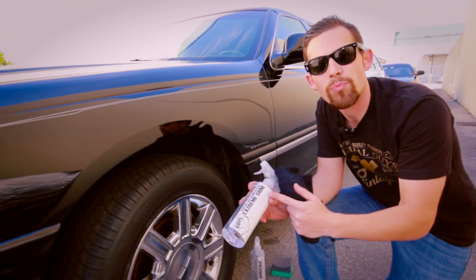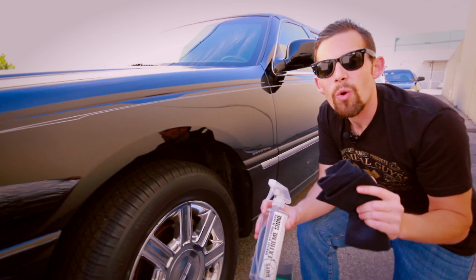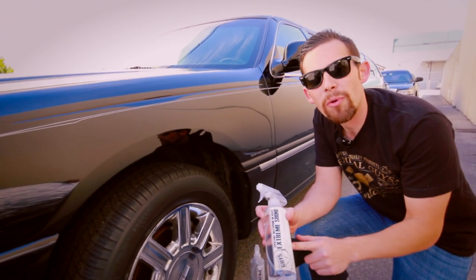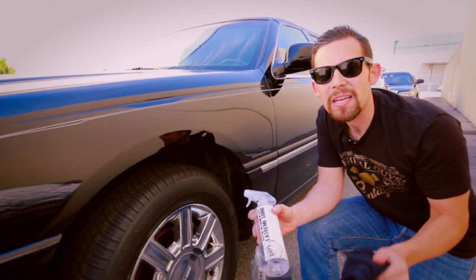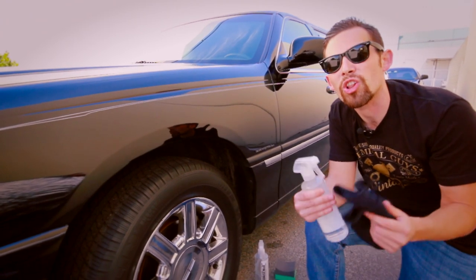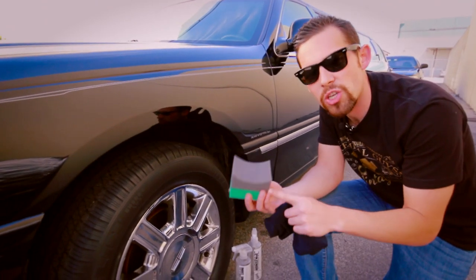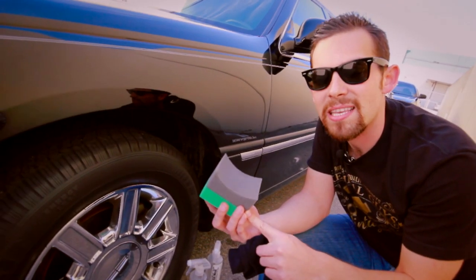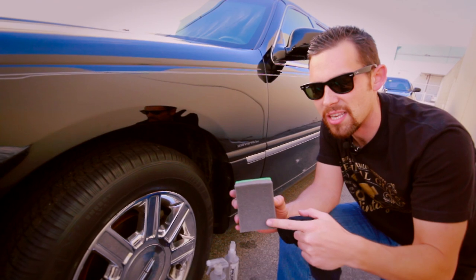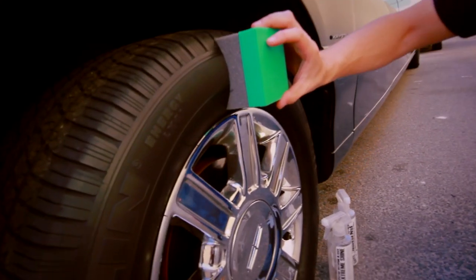Our Extreme Shine Sprayable Dressing is designed for maximum shine for any rubber, vinyl, or plastic surface. It's a sprayable formula, so it's easy to use. It's going to be great for these tires because they have a bright, vibrant finish and it's going to make the car look amazing. We're also going to be applying it today using one of our super-thick applicator pads designed specifically for tires.